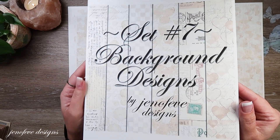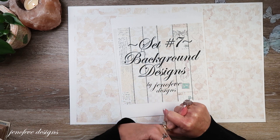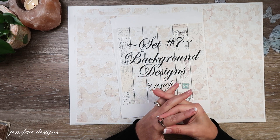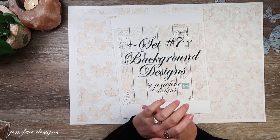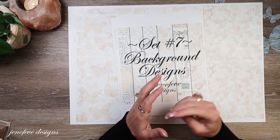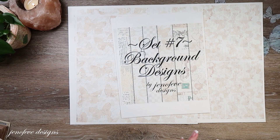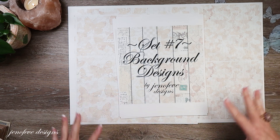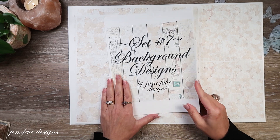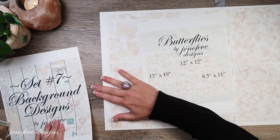This is what the Etsy listing looks like. The pumpkin background design and the ornaments background design are not included in this release. I'm going to try to do a holiday-themed or special occasion themed set — we'll see, that'll be next year, possibly in April. I have to go with the flow for things to work out. So we'll see how many background designs I can get done before April.